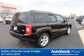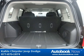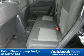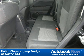Features include 17x6.5 aluminum wheels, P215-60R17 all-season touring BSW tires, compact spare tire, and much more. Visit autobooknow.com for more details.